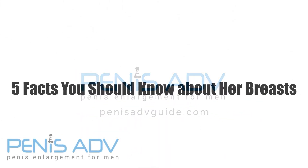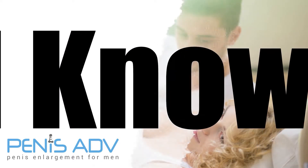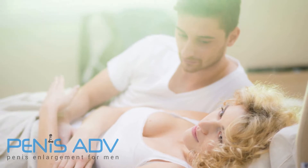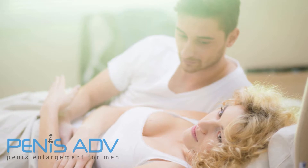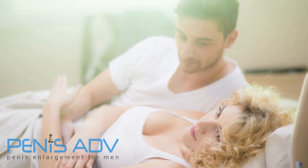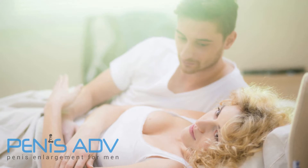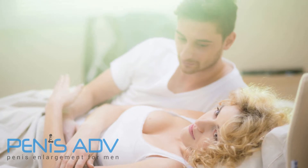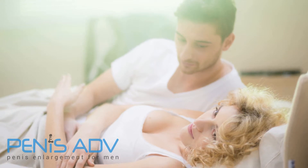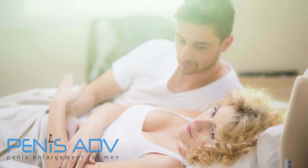5 Facts You Should Know About Her Breasts. You don't need scientific proof to tell you that men like women's breasts, but there's still plenty of research to back up that claim. One University of Nebraska-Lincoln study found that men spend more time ogling a woman's chest than any other part of her body. Research has also proven that gazing at her breasts is actually beneficial to your health. Learn how to better navigate second base with these fascinating facts you never learned in Anatomy 101.